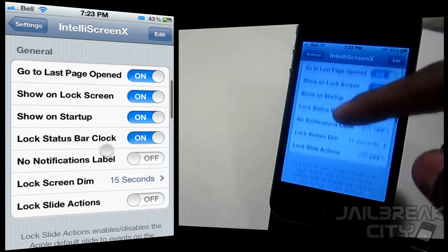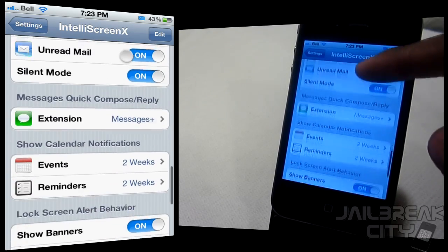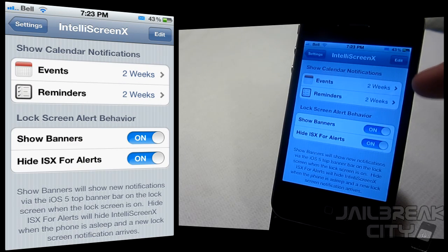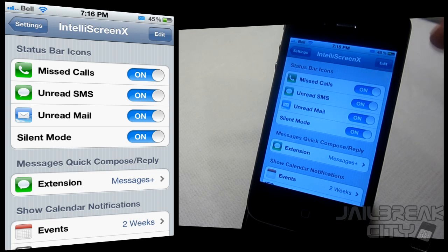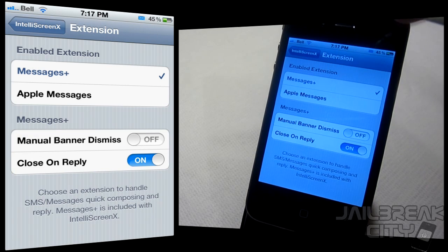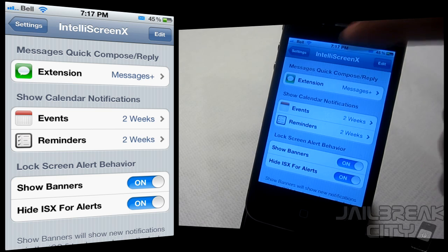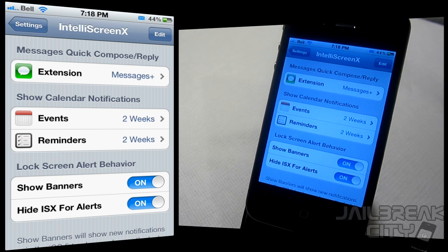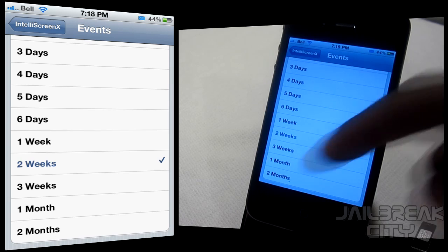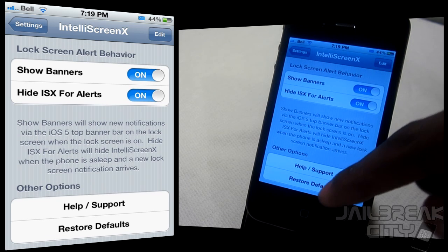Beyond mail, Facebook, Twitter, and RSS, there are a ton of other options. Notable ones include status bar icons — if you have missed calls, unread SMS, emails, or are on silent mode, it'll notify you in the status bar. You can customize your messages options, choosing between Messages Plus or Bite SMS. You can also set calendar notifications for events and reminders — unlike the default iOS 5 notification center which shows only a day or two ahead, IntelliScreen X lets you look up to two months in advance.